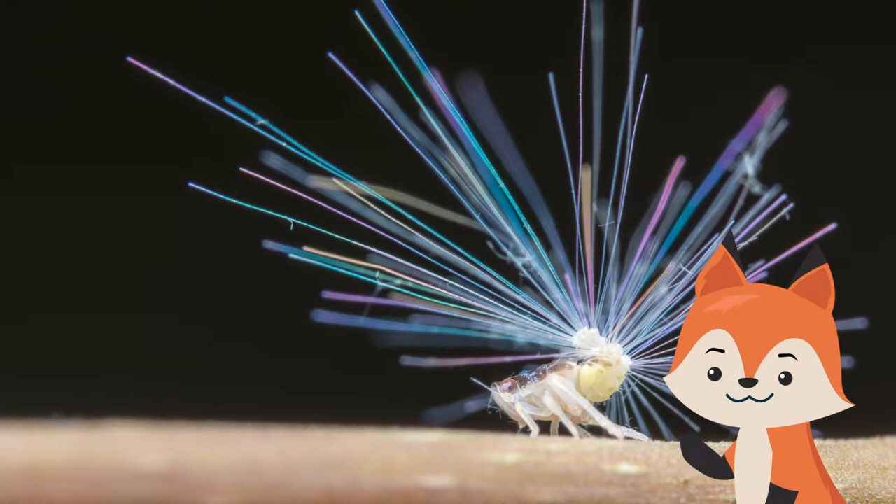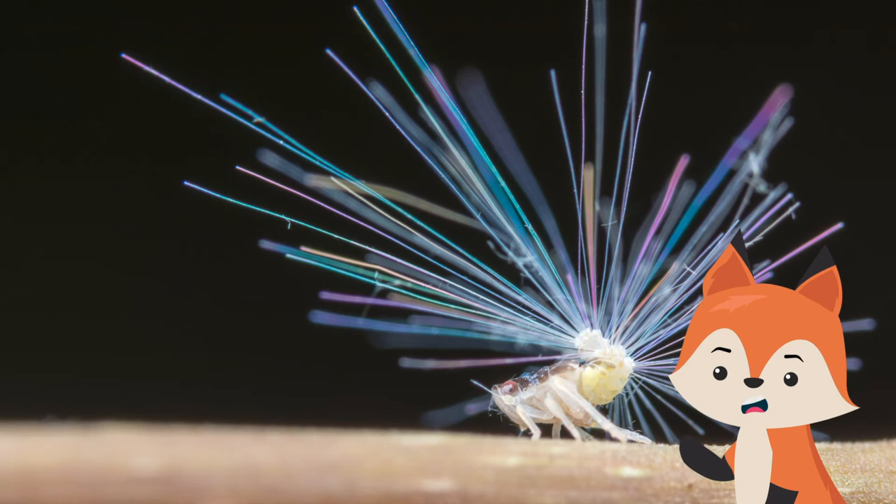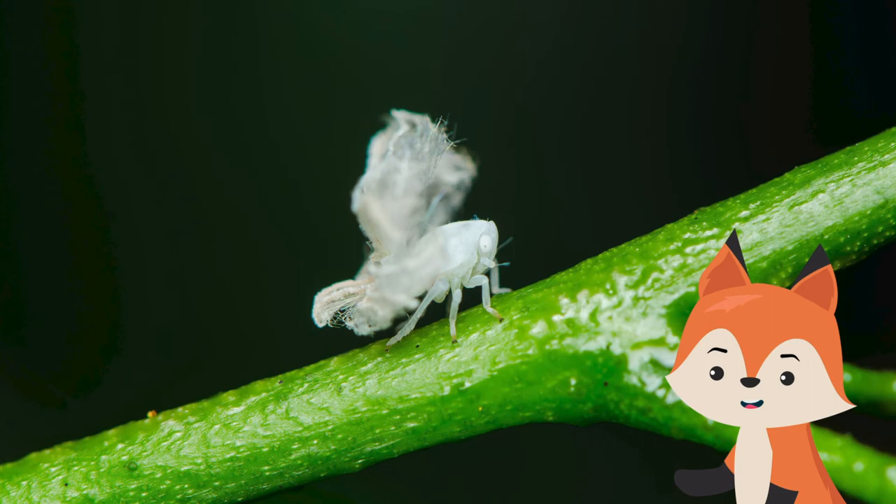The planthoppers can secrete a waxy substance from their abdomen that results in strange, fiber-optic-like tails. These decorations serve at least two purposes: to encourage predators to stare in awe instead of eating them, and to help them glide as they fall.